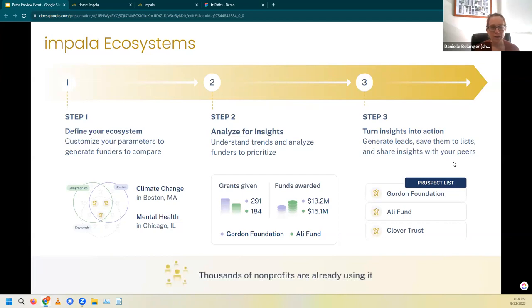Ecosystems is currently available. And if you fall under one of our existing partnerships with folks like Philanthropy Massachusetts, the Maine Philanthropy Center, the Grantmakers Council of Rhode Island, or the Jewish Funders Network, you get free access to Ecosystems. Be sure to join the thousands of nonprofits who are already using it in their work. Ecosystems helps you to build a high quality prospect list, and then Paths helps you connect with those funders.